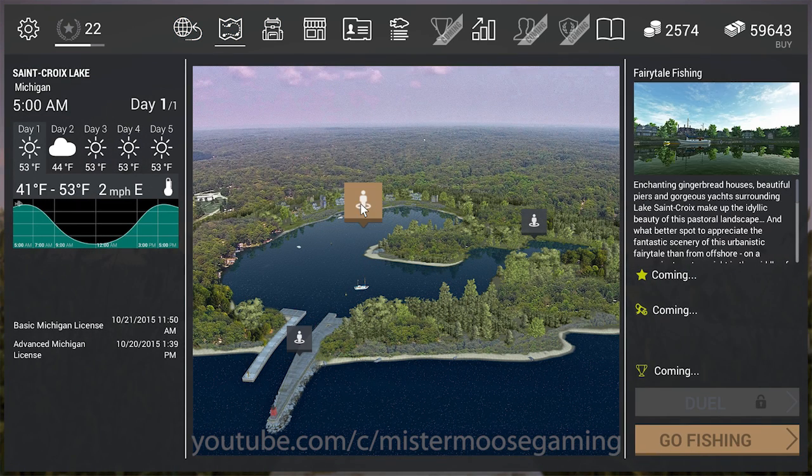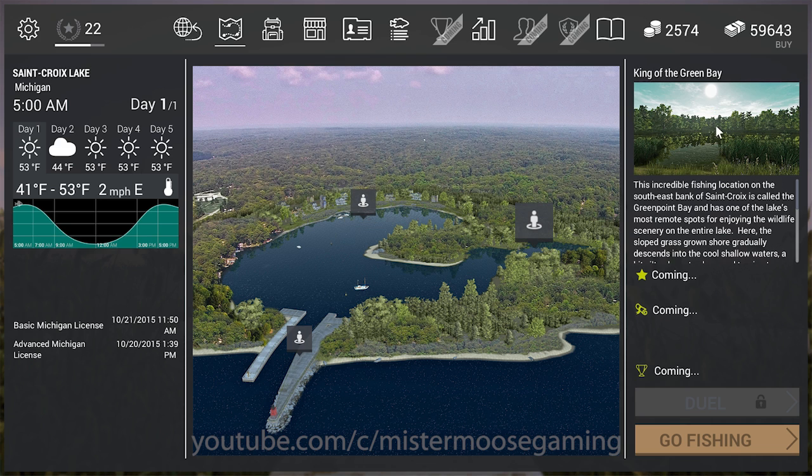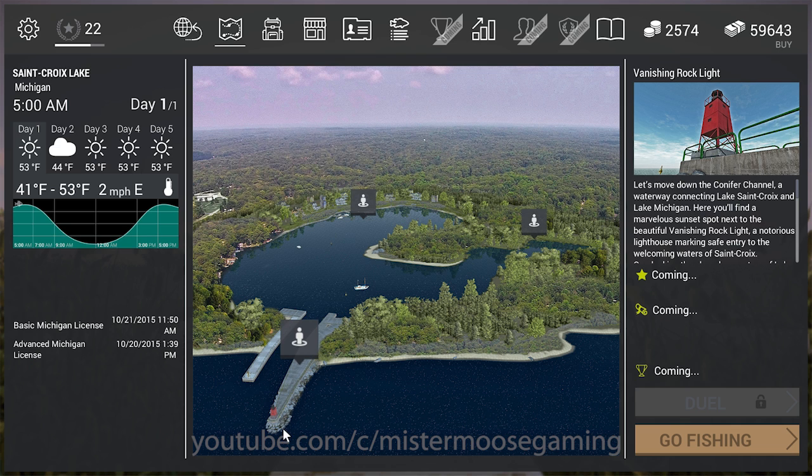There are three different places to fish on this map. Fairy Tale Fishing is basically a swim platform in the middle of the lake near moored boats — I've been catching walleye, catfish, sturgeon, brown trout, and smallmouth there. King of Green Bay is a reeded area with a lot of northern pike and musky. The pier puts you on a rock line where I've been catching smallmouth, yellow perch, rock bass, and brook trout.